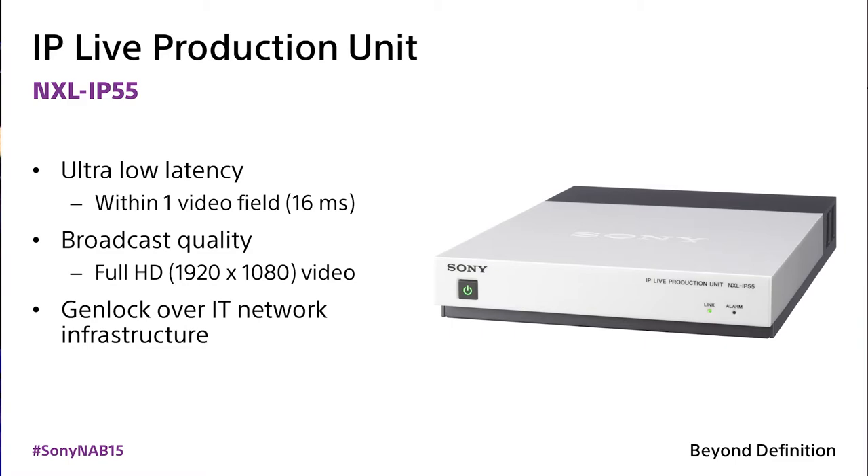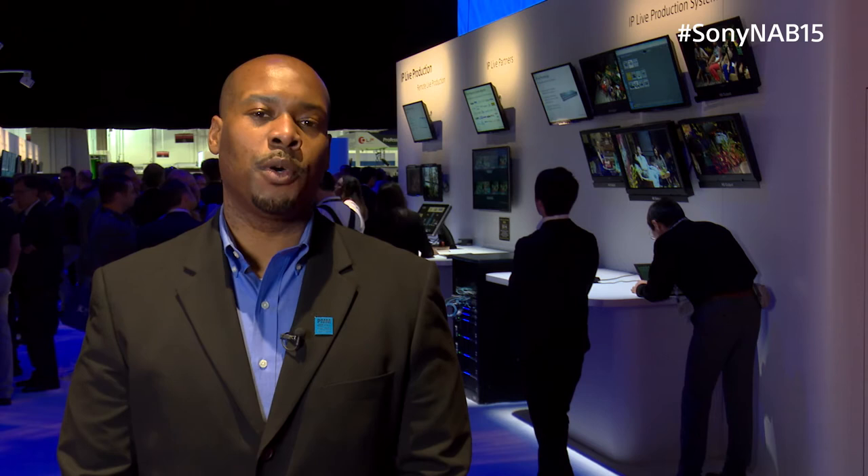We're showing off a remote live production demonstration utilizing our NXL IP55 live production unit. That product is actually allowing us to bring in live video signals from the Sony Pictures Entertainment Lot in Culver City, California, right here to the Las Vegas Convention Center.